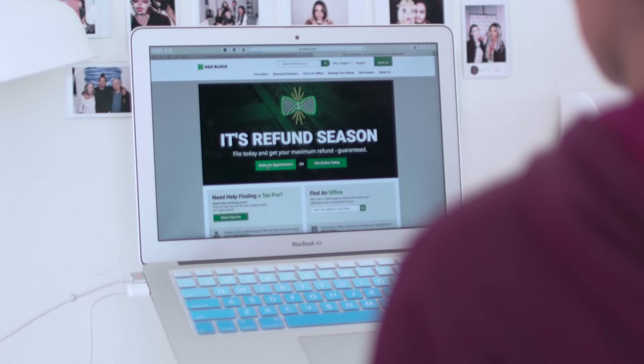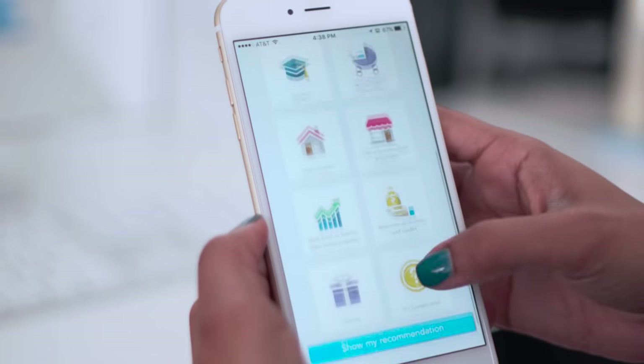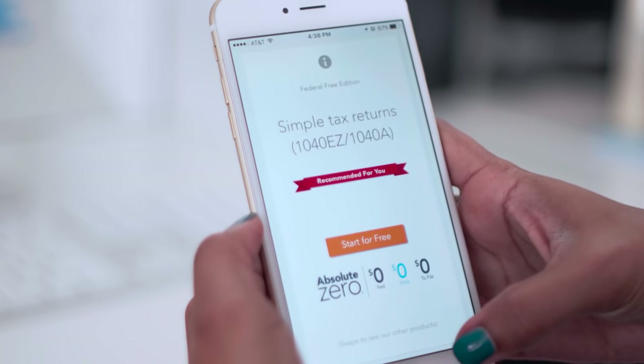Tax season is upon us — you want it to be easy, effortless, and you want to save as much as you can. TurboTax and MyBlock will help provide really good resources for your taxes. Before social media and the internet, if people wanted to sell their clothes, they would do garage sales, yard sales, or go to a consignment shop.